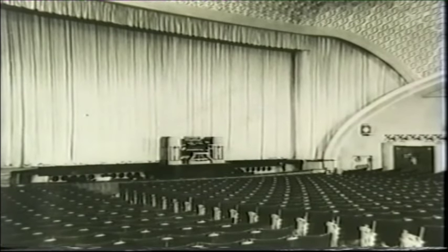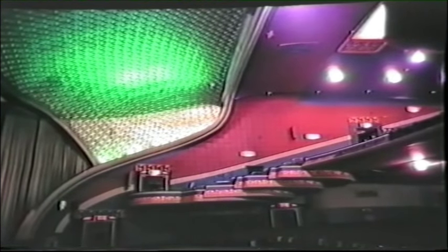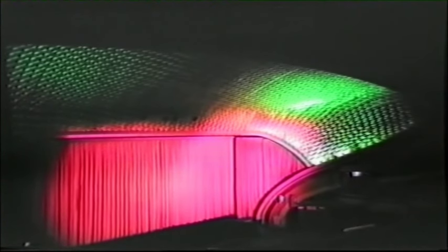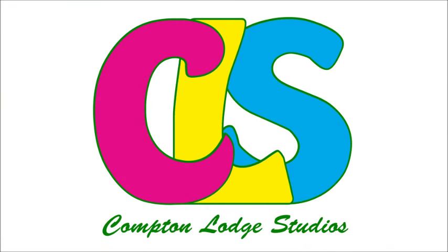The organ had an attractive black and white console. The Apollo had not been built by ABC, but was another large capacity theatre taken over by the circuit. In 1977, ABC disposed of the theatre to a Southport-based syndicate.